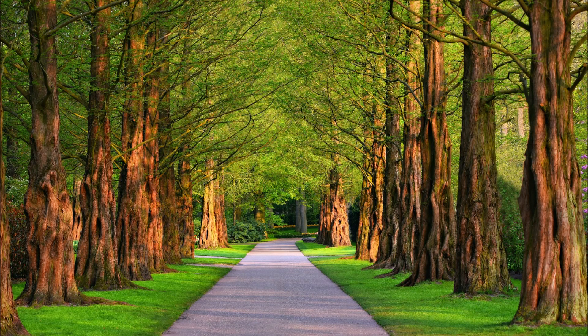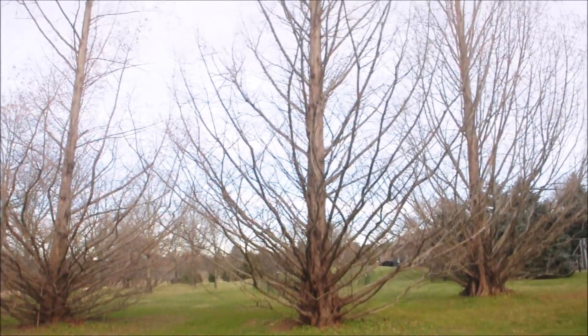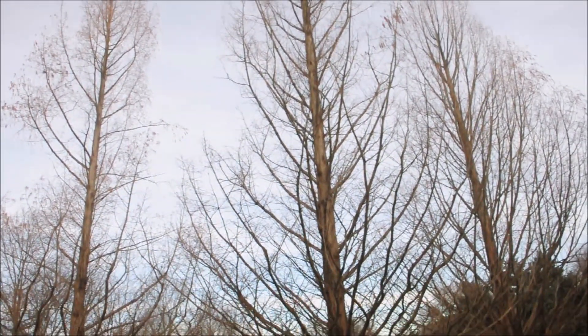These are dawn redwood trees. These are dawn redwoods in the fall. Dawn redwoods can grow upwards to three, four, maybe even five feet a year.